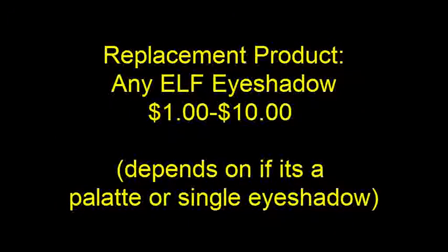Next time I'll stick with ELF eyeshadows. This is a glitter one — it's not the exact one I use, but it's similar. I use it from my ELF eye palette.